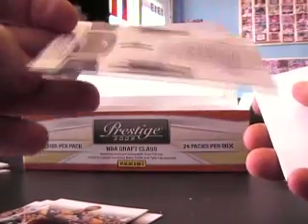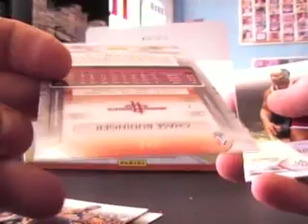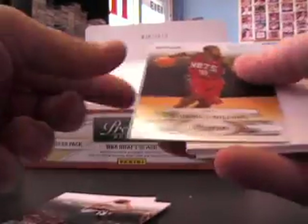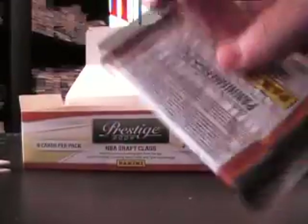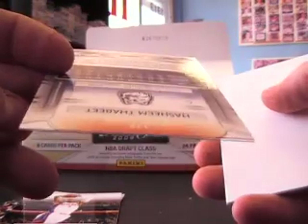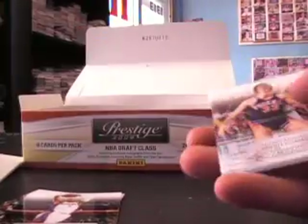Jamal Crawford insert, numbered to 500. Chase Bedinger rookie. Terrence Williams, numbered to 999 — serial numbered rookie, the blue version. Earl Clark rookie. Blue machine to beat numbered to 993 — 993 of 999, just missed getting the last one.